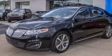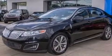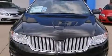Rear curtain airbags, rear seat childproof door locks, a pass-through rear seat, an auto-dimming rearview mirror — and this vehicle has less than 61,000 miles.